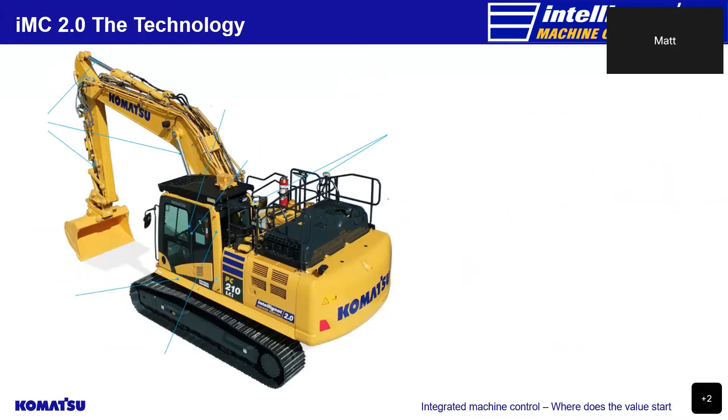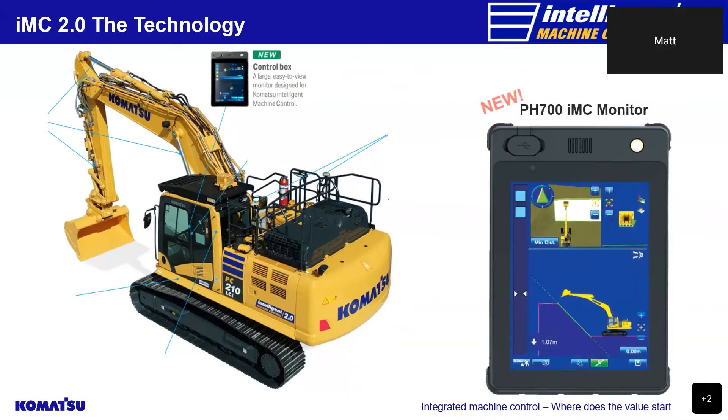Now let's look at the technology that has gone into the 2.0 excavators. The new excavators have a more compact profile 10.4-inch monitor screen or control box. The control box is not only a monitor so the operator can see where they are in relation to the design, but it also figures out the position and direction of the machine by calculating the positional relationship of each multi-GNSS antenna. The control box works out the coordinates of the current bucket blade edge by calculating the machine position, machine direction, work equipment posture, machine pitch angle and machine roll angle. It also figures out the distance the bucket cutting edge is from the finished surface design by calculating the target bucket blade edge coordinates and comparing them to the actual bucket blade edge coordinates.